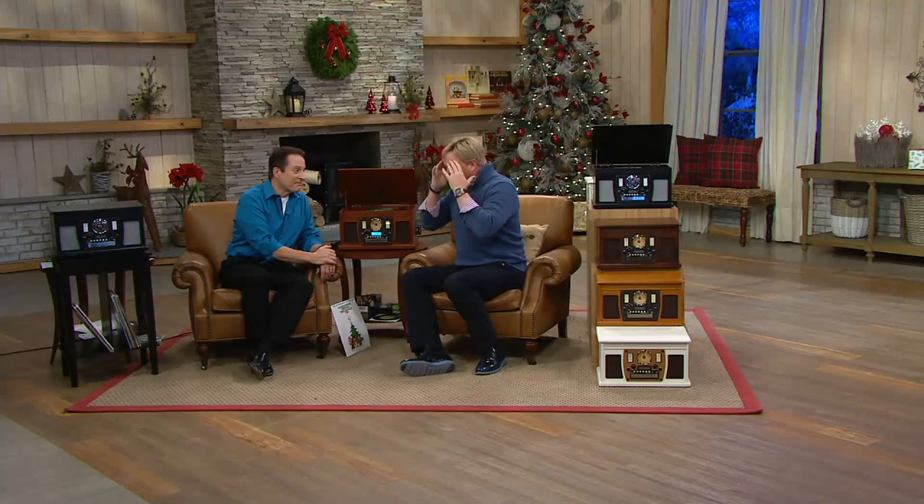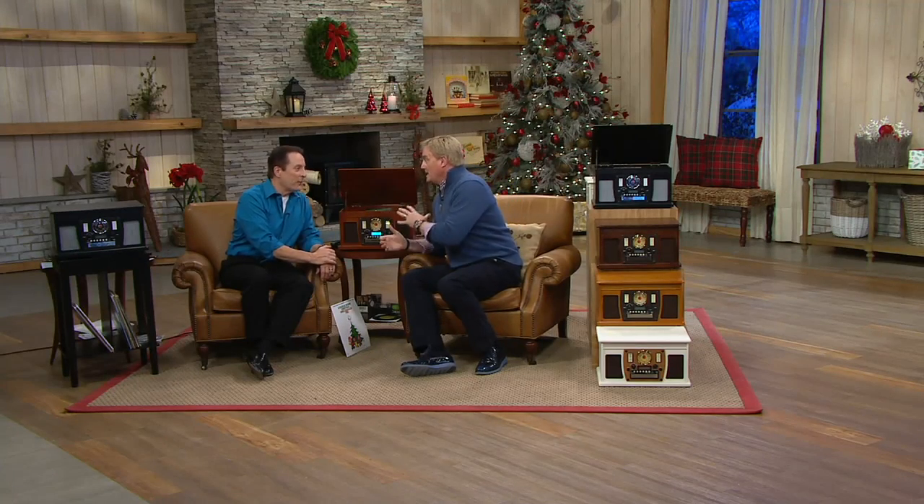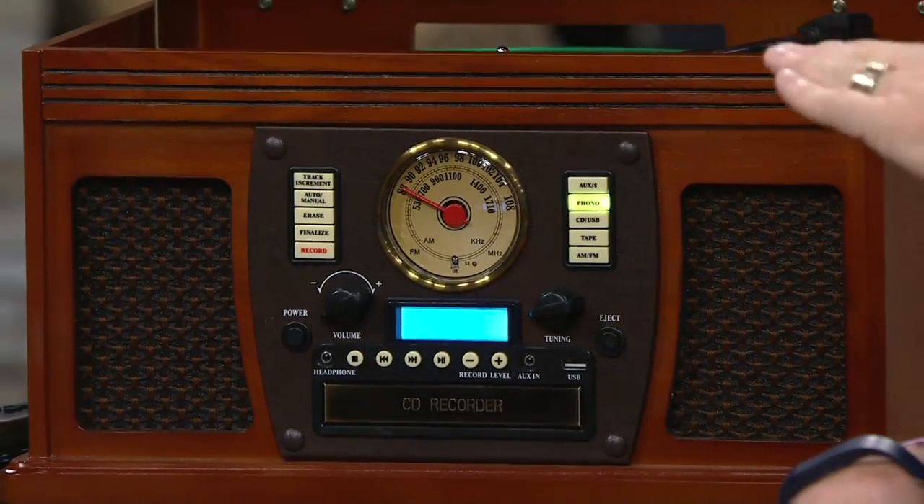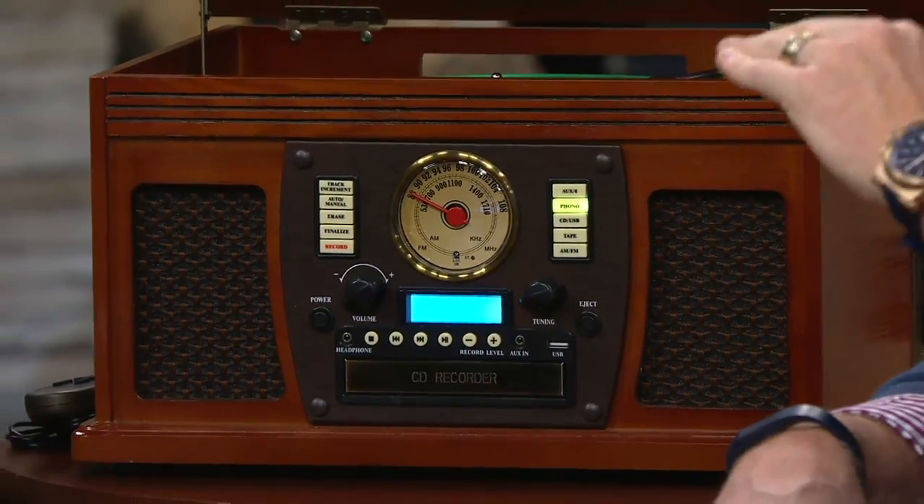Good to see you again. This looks at first like a turntable — and it is. And vinyl is back in a big way, never hotter than it is right now. Album sales, vinyl sales up 50%. That's where it starts. But wait — this is an eight-in-one system.